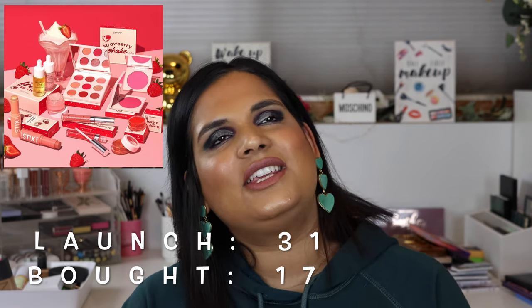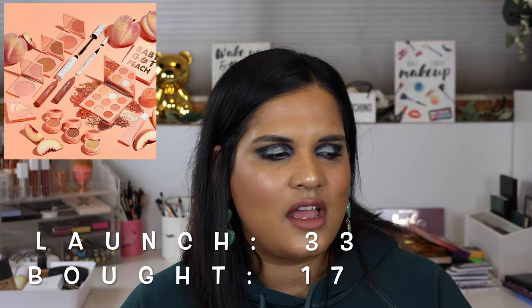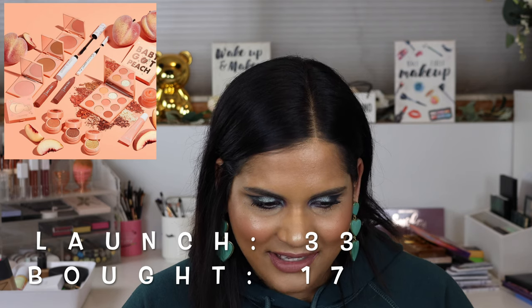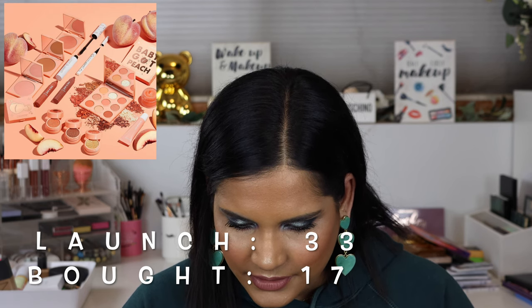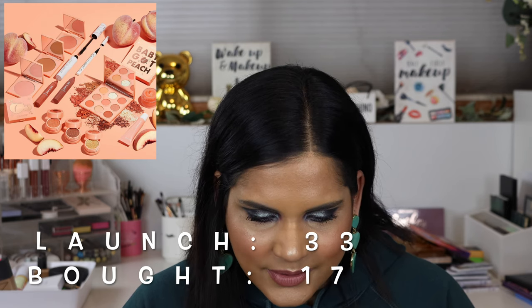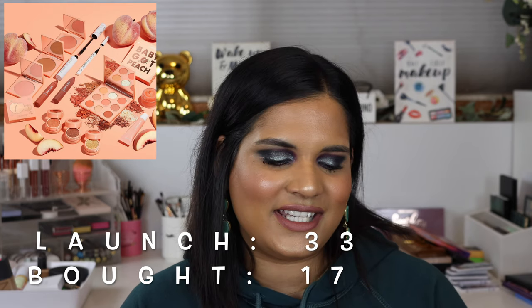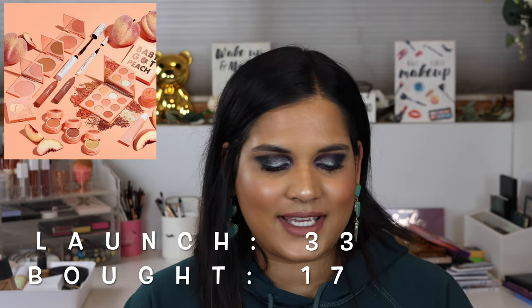In August they launched Strawberry Dreams, another monochromatic palette - like a cute red-pink milkshake-themed palette. On August 14th they did the She's a Rainbow palette, one of their curated build-your-own palettes. Then on August 22nd they launched the peach collection, which included the Baby Got Peach monochromatic palette. I ended up passing on that one because it looked really light and I didn't think those shades were going to show up on my skin tone.